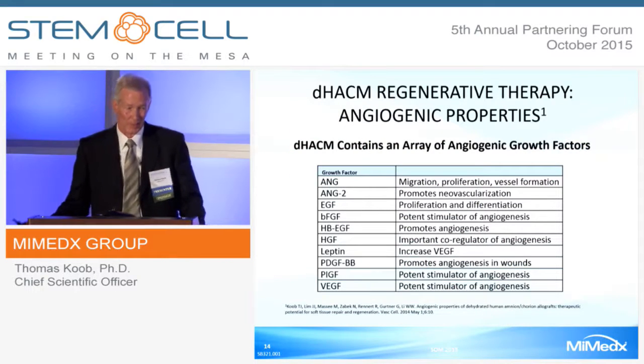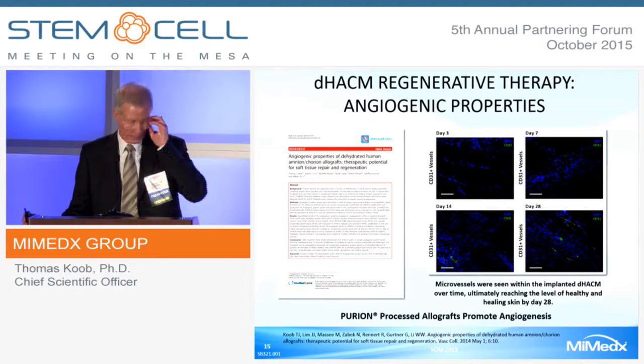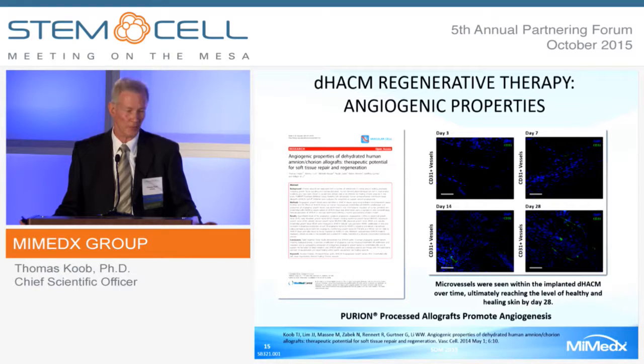DHACM also has angiogenic properties—it contains an array of angiogenic growth factors that are potent stimulators of angiogenesis, resulting in neovascularization and vessel development. In collaboration with Dr. Gertner at Stanford, we looked at angiogenic properties in an in vivo ischemic mouse model, tracking CD31 cells in vessel formation. By day seven, CD31 positive cells begin to appear; by day 14 the number increases; and by day 28, CD31 positive cells are comparable to healthy skin or a normal healing process.